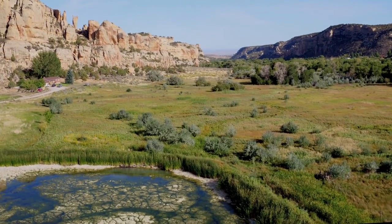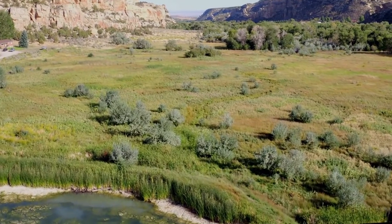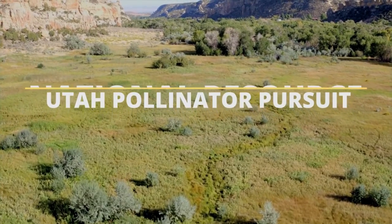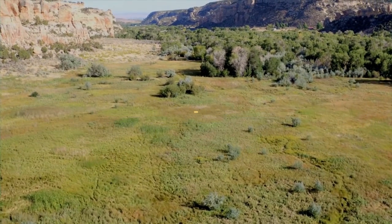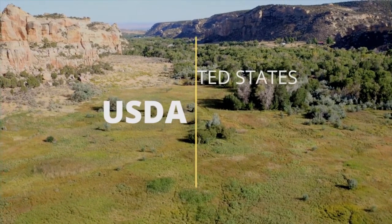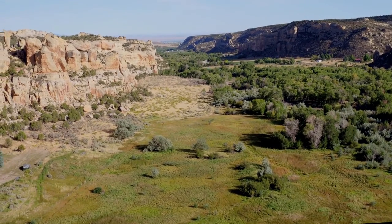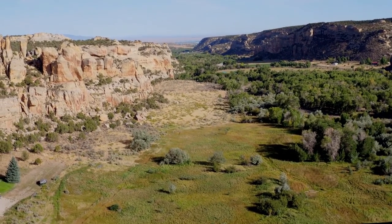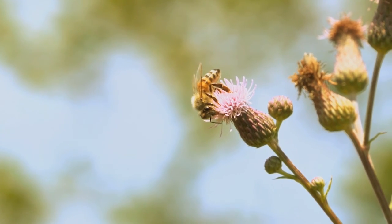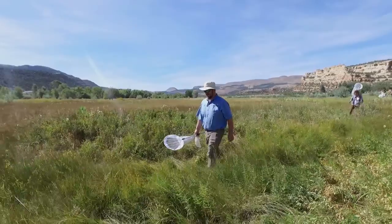The butterfly data collected in the Uinta Basin is fed into a larger program called the Utah Pollinator Pursuit Project. One of the federal partners in this project is the National Resource Conservation Service, or NRCS, which is part of the USDA. The NRCS has been funding pollinator projects for over a decade, but these have mostly focused on bees. Because of the recent and rapid decline of two species of butterflies in Utah, they have expanded that focus.